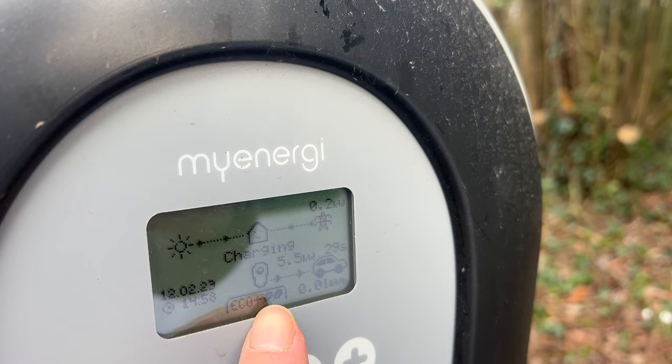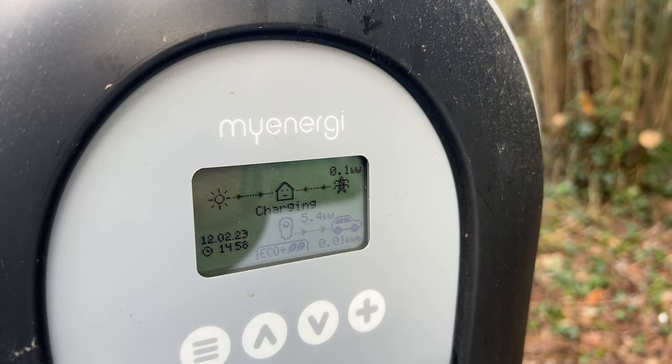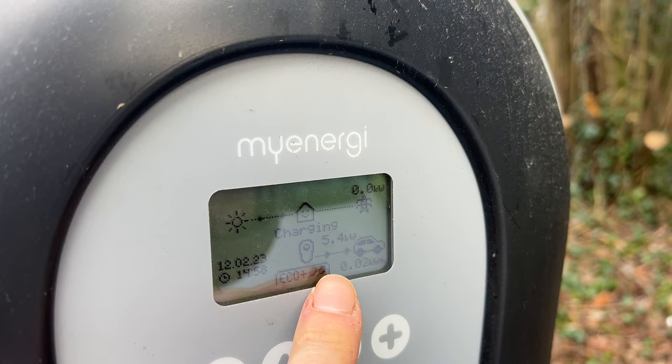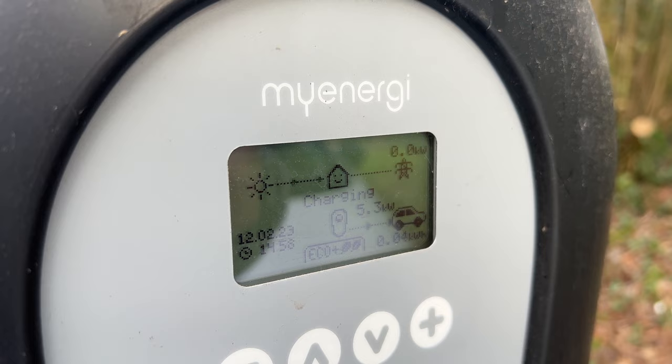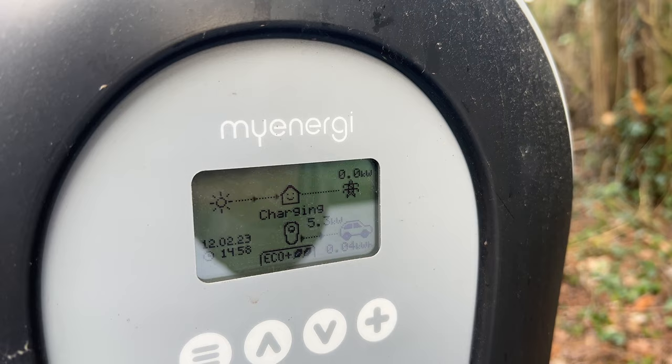I think it's now outputting. Okay, I think that's probably my lack of understanding here because that's going to be pulling from the battery at 5.4 - well five definitely. I didn't think it pulled from the battery on eco plus plus though, or eco plus. Interesting - it's definitely pulling from the battery, it's not putting anything from the grid which is good.